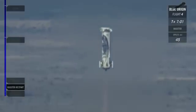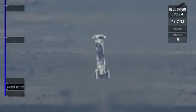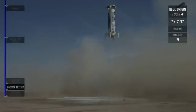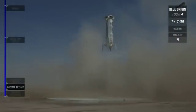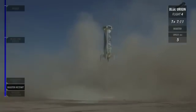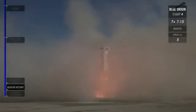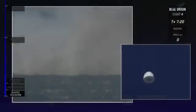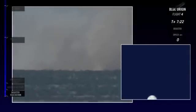1,000 feet. Landing gear deployed. 5 miles per hour. Amazing — another picture-perfect landing for the New Shepard rocket booster.